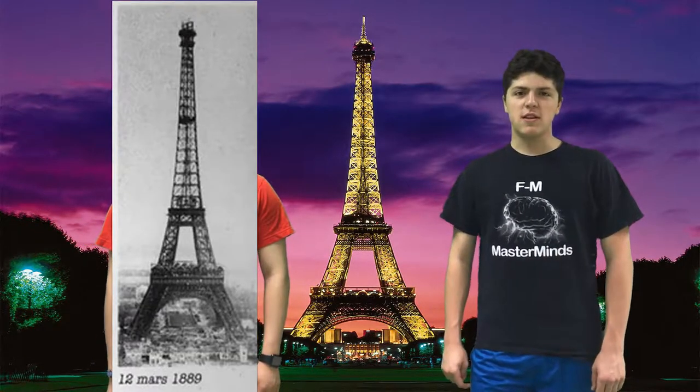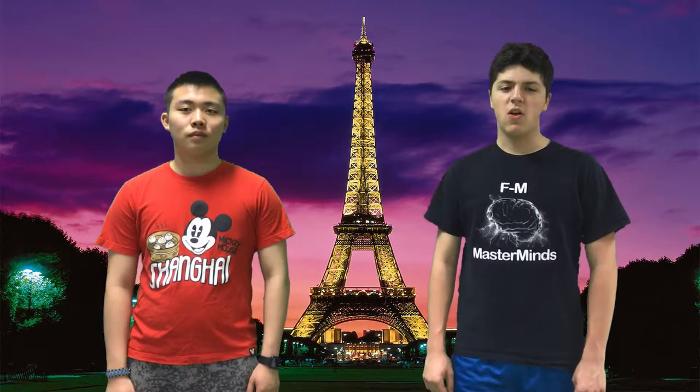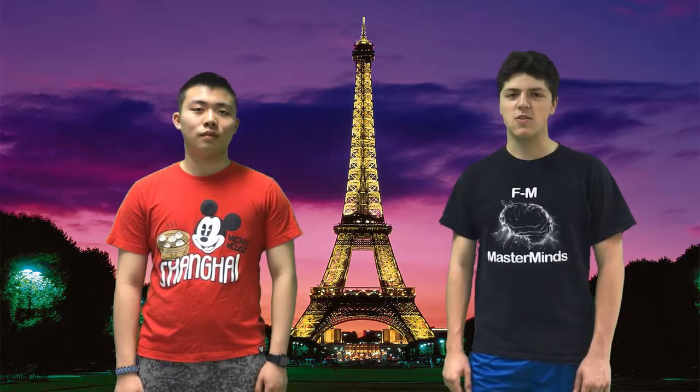By the end of March 1889, the tower had been completed. At 984 feet tall, it was the tallest man-made structure in the world until the Chrysler Building opened in New York City in 1930.